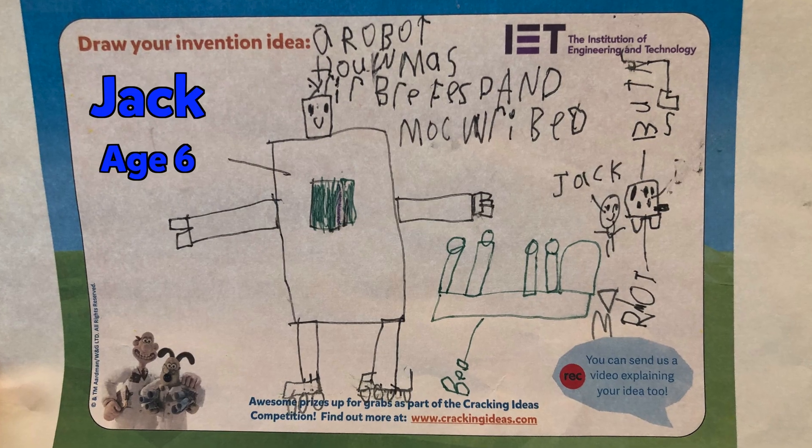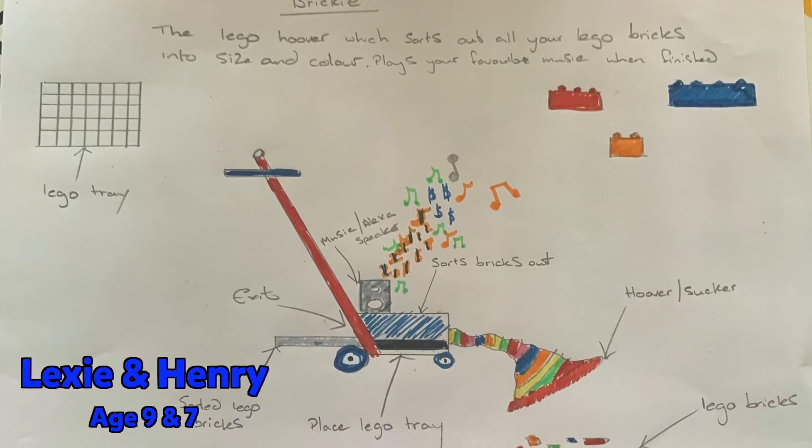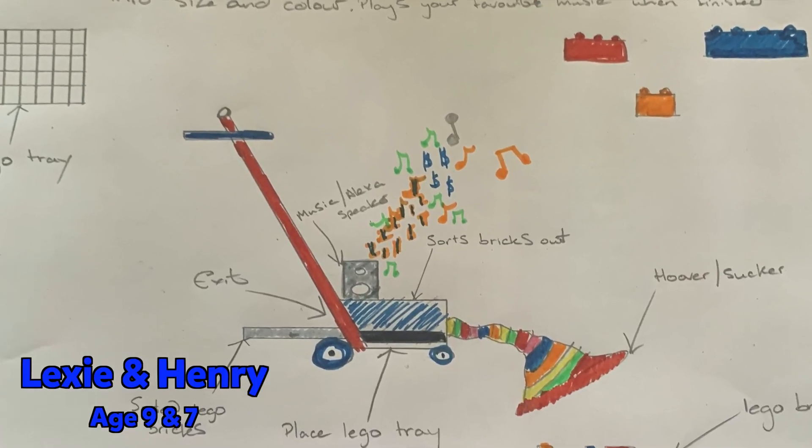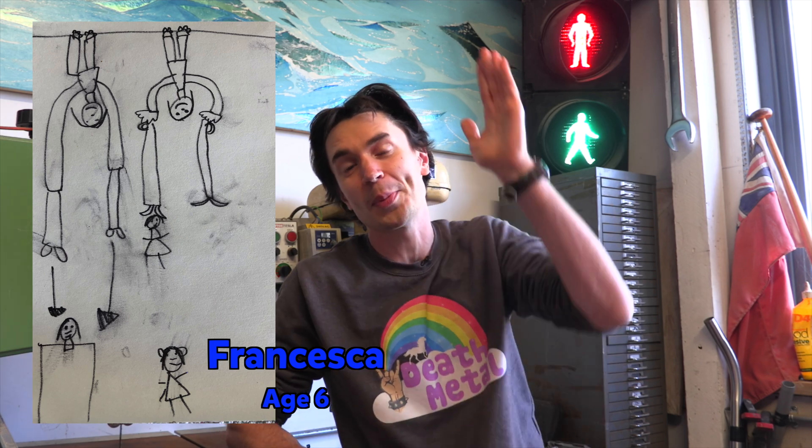Like six-year-old Jack's idea for a dancing robot on roller skates that makes your breakfast, and Lexi and Henry's idea for an awesome Lego Hoover and Sorter to help you put away your Lego, and Francesca who's six, who designed tidying-up boots with suction soles so you can walk up and down the walls.